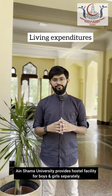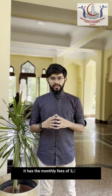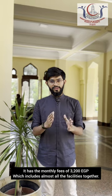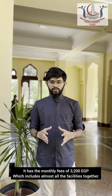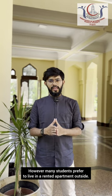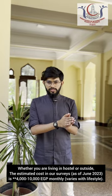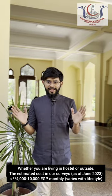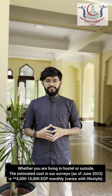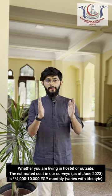Now let's talk about living in Egypt. Ain Shams University provides its hostel, separate for boys and girls, with a monthly fee of 3,200 Egyptian pounds, which includes almost all facilities. However, many students prefer to live in a rented apartment outside. Whether living in a hostel or outside, the estimated cost from our surveys is 6,000 to 10,000 Egyptian pounds monthly.